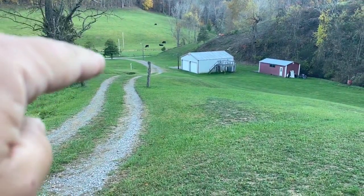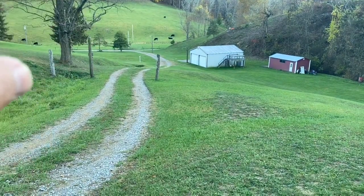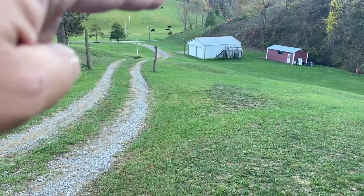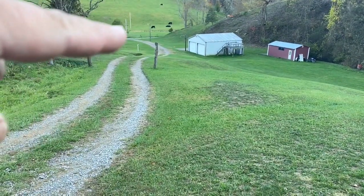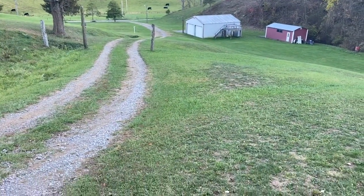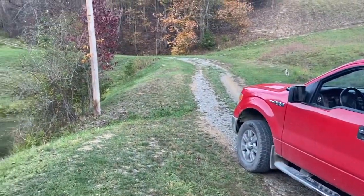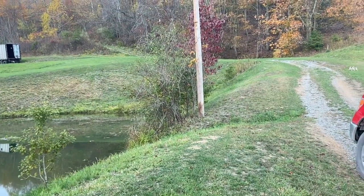I have my trail camera right down there on that tree by the road. The coyotes are coming up that dirt road right there, coming down and up our lane right here, up through this gravel road, and going back into our hollow right there.